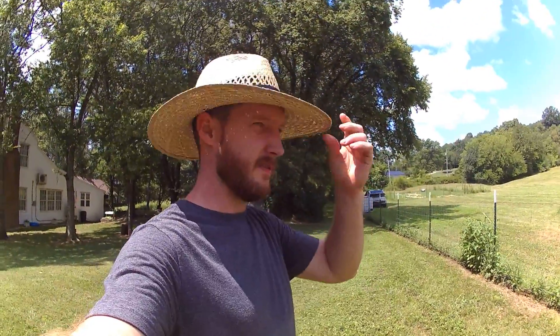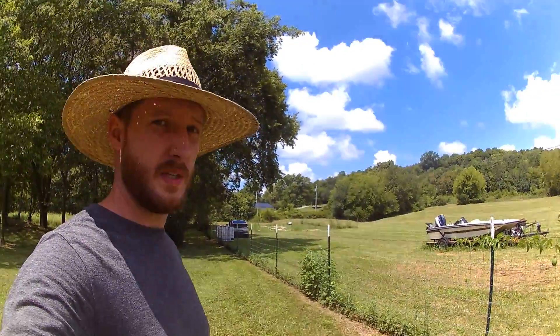Hey everybody. I am wearing about the coolest hat ever, so feel free to pick yourself up one of these. They're at Tractor Supply for like 10 bucks. But they keep you out of the sun, which is really helpful around here.